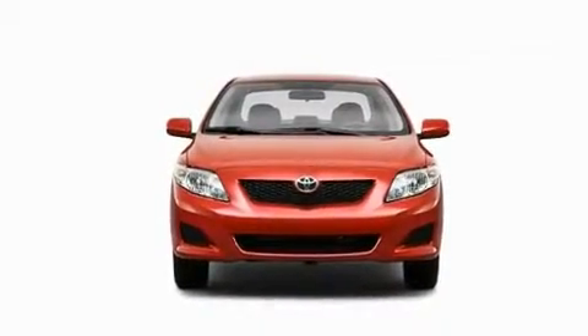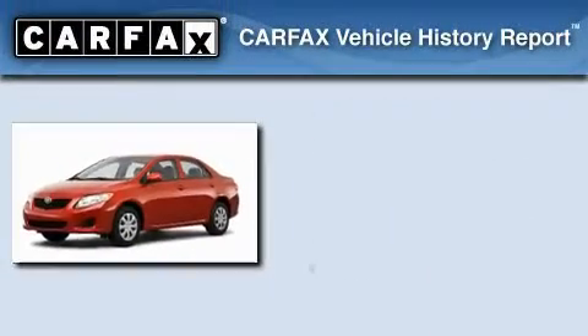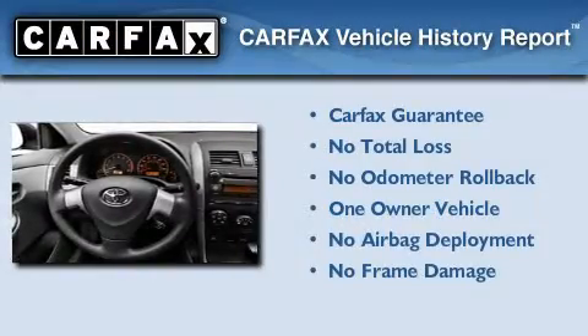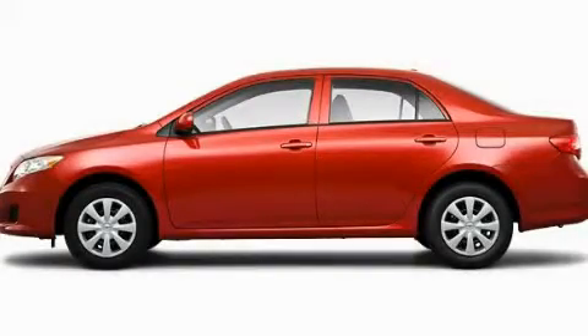With an EPA estimated rating of 34 miles per gallon on the highway, it's easy to see how you can save. This sedan has had only one owner and it qualifies for the Carfax buyback guarantee. This vehicle is sure to sell fast. Call and arrange your test drive today.